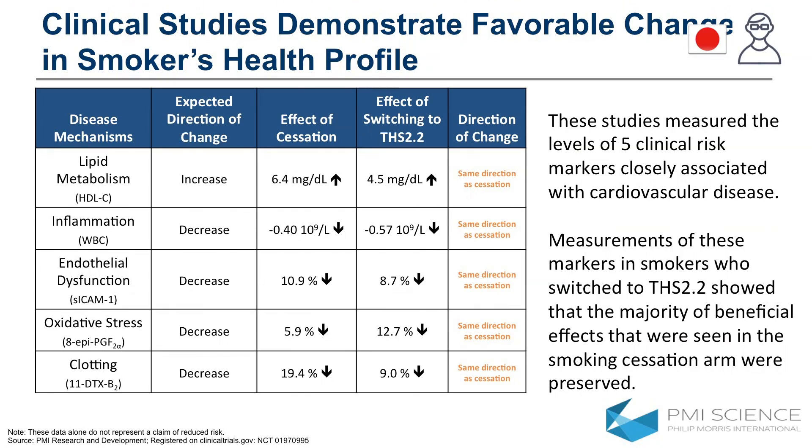We also have early results from clinical studies in adult smokers showing that some clinical risk indicators for cardiovascular disease — five are shown here — all move in the same direction as smokers who stop smoking for the duration of the study. They move in the same direction as smoking cessation, with many of the effects of smoking cessation being preserved in the group who switched to the tobacco heating system.